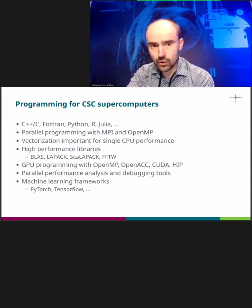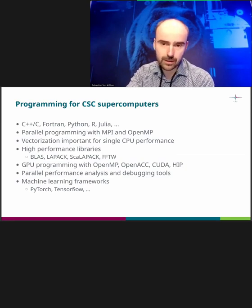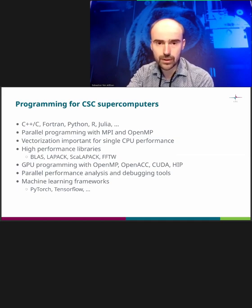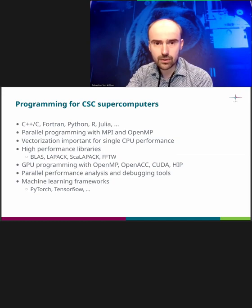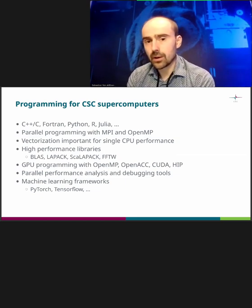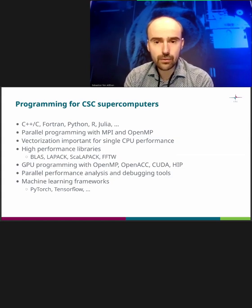Programming for CSC supercomputers is pretty much the same as any other supercomputer. We support a very wide range of options. Python and R are really huge on Puhti, for example — there are a lot of machine learning tasks and different kinds of frameworks being executed. For more traditional HPC, C and Fortran are also very valid. Parallelization techniques to multiple nodes are still normally MPI and OpenMP.